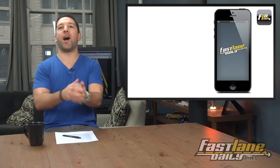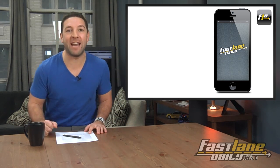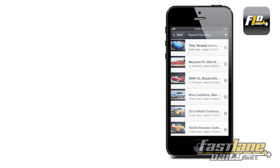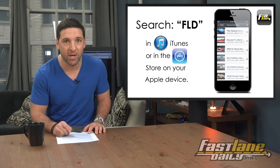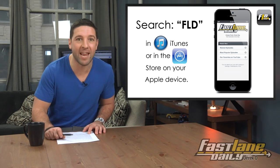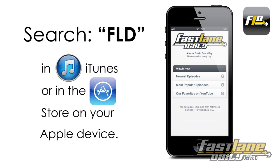FLD has an app! That is right — a lot of you guys have asked for it, and here it is: the Fast Lane Daily app. It's easy to use with some simple features. It shows you our newest episodes, our most popular episodes, and you'll get updates when a new episode is live. Just keep those push notification settings on for FLD — plus we can send custom notifications, which is really cool. Just search FLD in iTunes or in the App Store on your Apple device. It's currently only available on iPhones, iPads, and iPod Touches. The FLD app — download it today for free. The link is in the description.